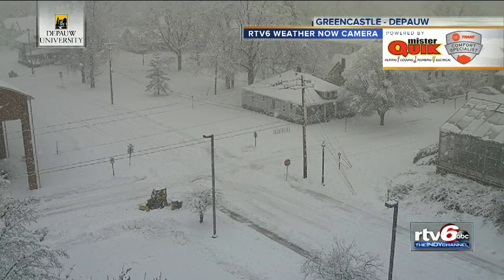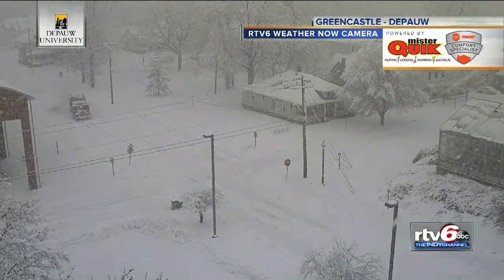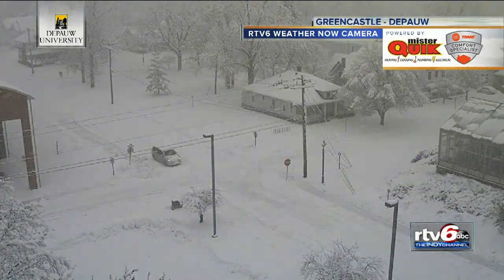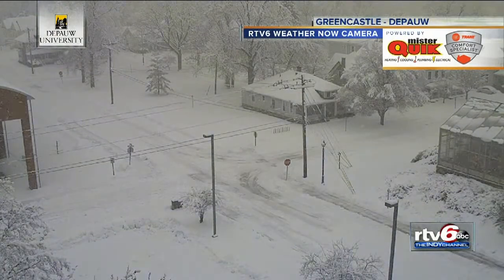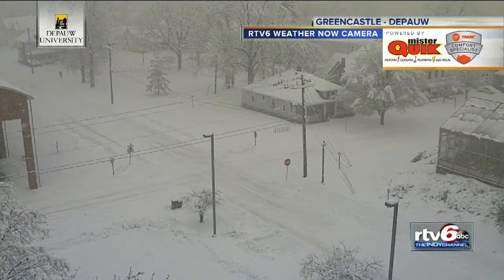We take you back to a little earlier this afternoon with our Weather Now camera in Greencastle, and there you can see how quickly that snow covered up. Snow plows would come through, clear the streets a little bit, and then it wouldn't take very long at all before the snow just covered them right back up — and that's what crews have been battling all day long.